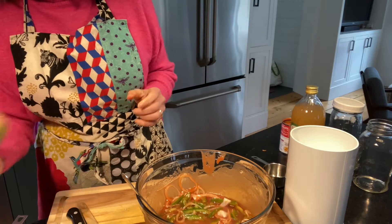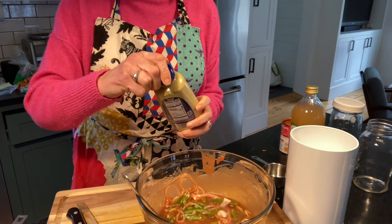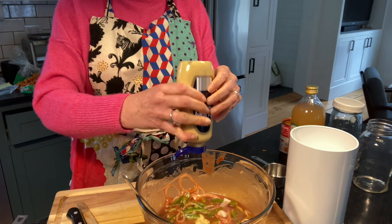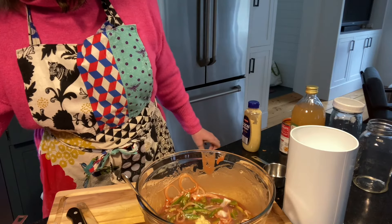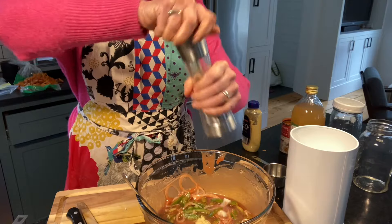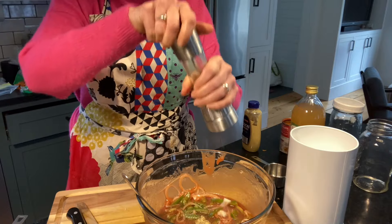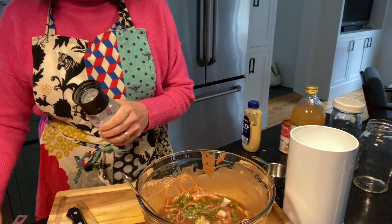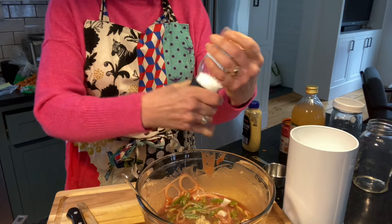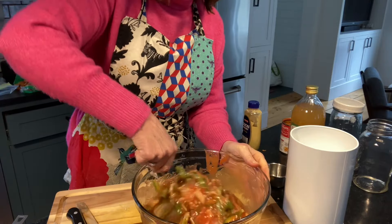And a teaspoon of prepared mustard. I'm not sure what kind she used — I had Dijon, so I'm just going to use a teaspoon of that. And then finally, just some salt and pepper to taste. Because the soup I used was the healthy version, I'm guessing it doesn't have a lot of salt, so I am going to add salt and stir that all up.